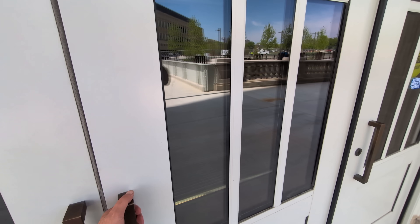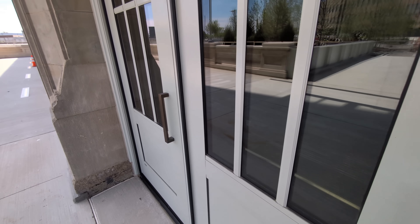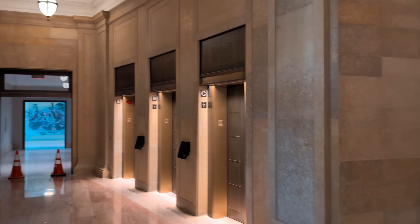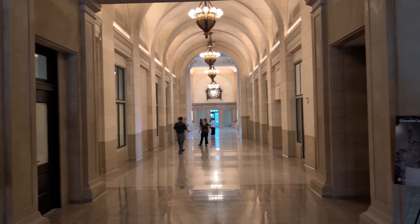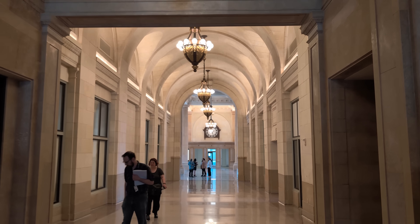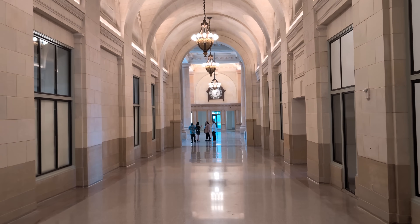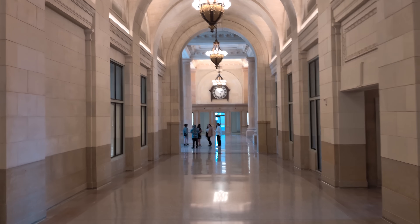Starting here at the east entrance, which is where most of the people used to come in. In the heyday of the station, about 4,000 people a day would come through this entrance. This is the elevator lobby going up to the tower and the historic arcade, where eventually there will be various types of shops, events, retail spaces, and some dining.